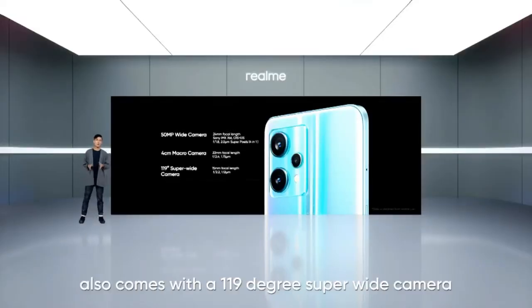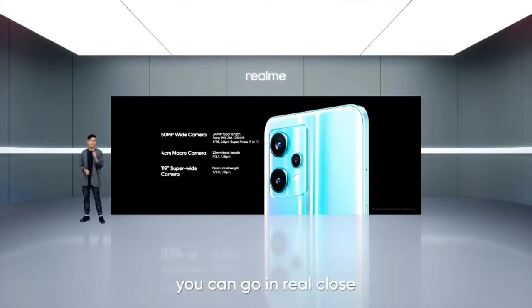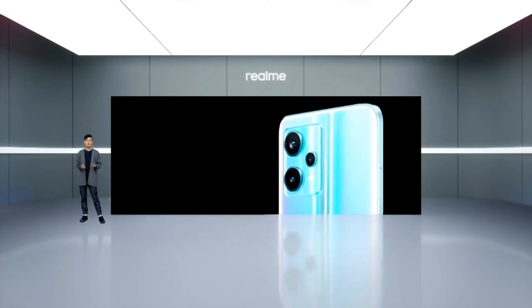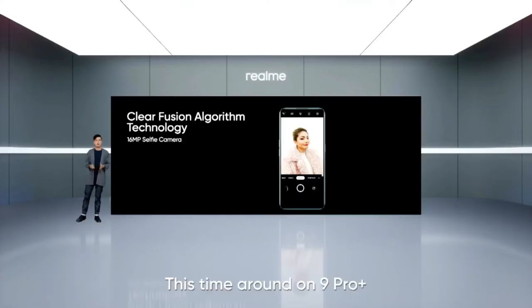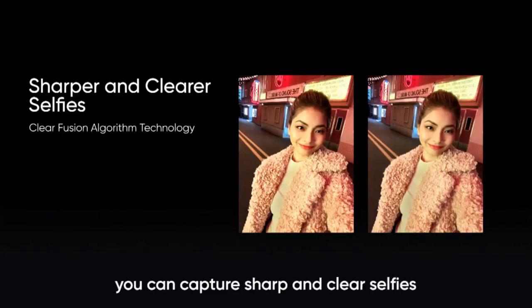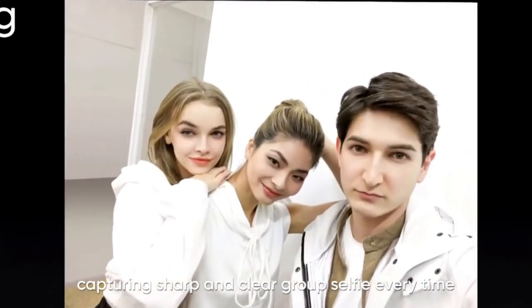The Night Pro Plus camera system also comes with a 119-degree super wide camera to enable you to be more creative by capturing more. And with a 4cm macro camera, you can go in real close and capture something different that would otherwise be missed by the naked eye. Realme Night Pro Plus features the most advanced flagship camera system in the history of the Realme number series. On Night Pro Plus, we have supercharged our 16 megapixel selfie camera with ClearFusion algorithm. With ClearFusion, you can capture sharp and clear selfies no matter the lighting conditions, and with multi-facial smart focusing, Night Pro Plus keeps everyone in the frame focused for sharp group selfies every time.